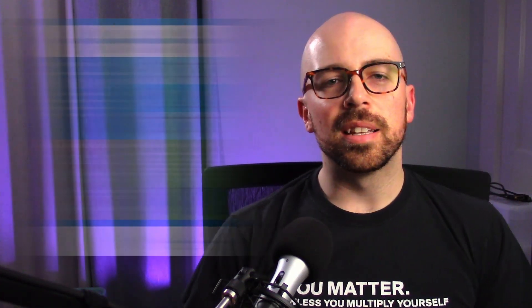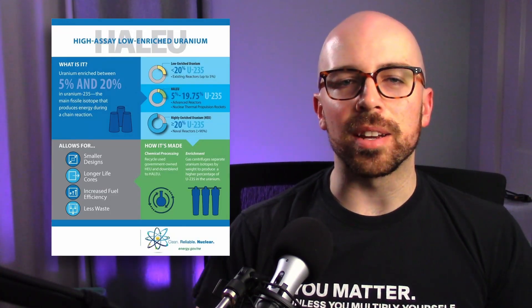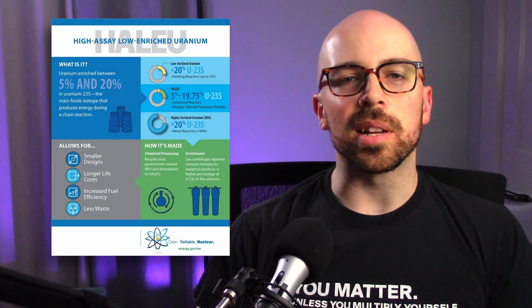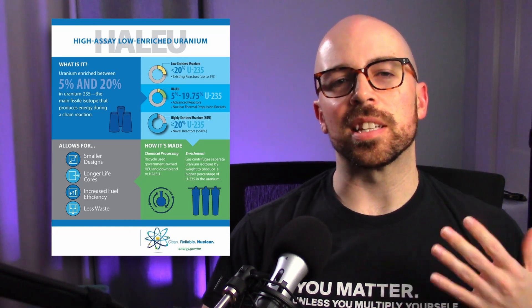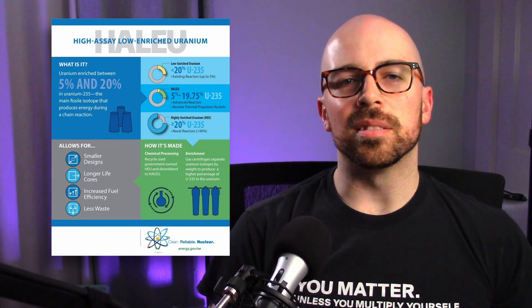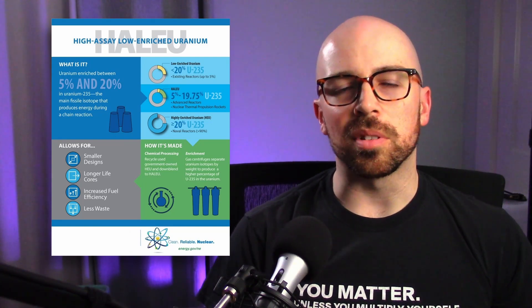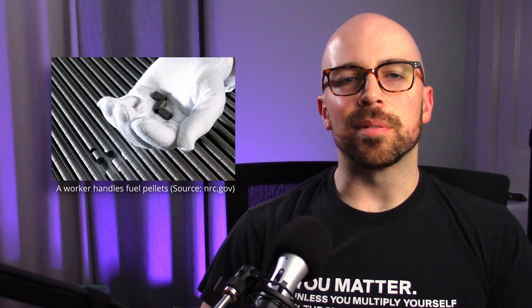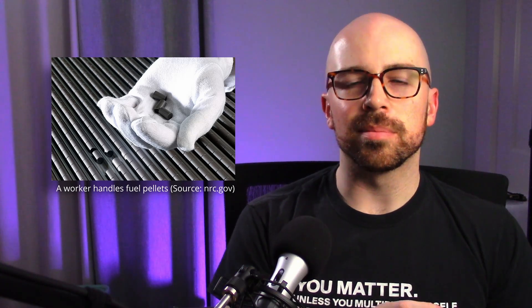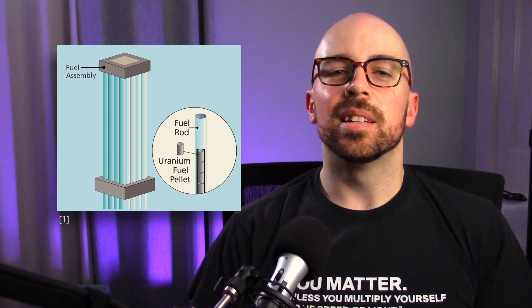These new advanced reactors are going to be fueled with what is called HALEU — high assay, low enriched uranium — which is uranium enriched up to 20%. All else equal, this gets you a smaller reactor and fuel can stay in the reactor for longer. Although all these reactors use uranium as fuel, the fuel is not in the form of fuel pellets. All current US power reactors have fuel pellets — tiny cylinders of uranium dioxide in long fuel rods bundled together in a reactor.